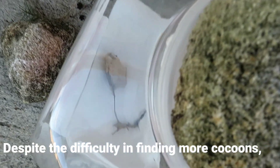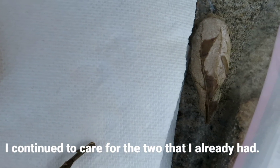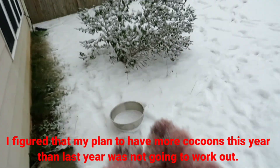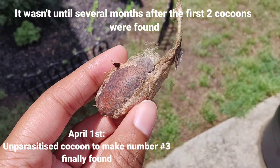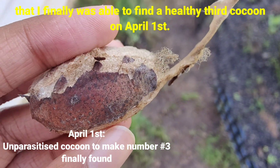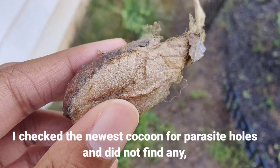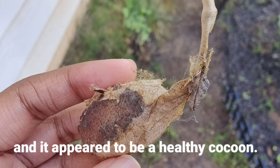Despite the difficulty in finding more cocoons, I continued to care for the two that I already had. I figured that my plan to have more cocoons this year than last year was not going to work out. It wasn't until several months after the first two cocoons were found that I finally was able to find a healthy third cocoon on April 1st. I checked the newest cocoon for parasite holes and did not find any, and it appeared to be a healthy cocoon.